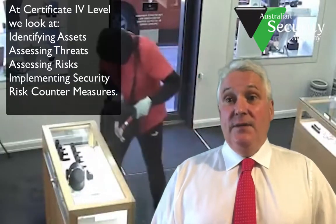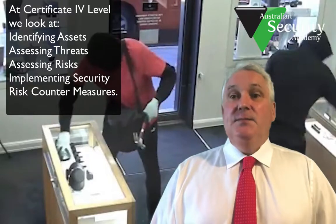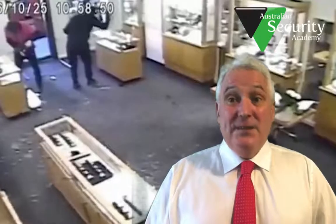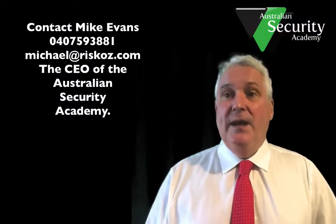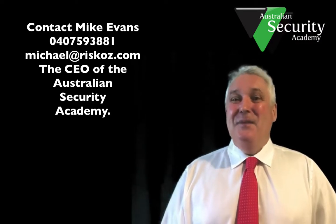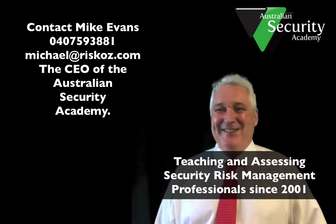It is a really valuable qualification. There's more information on your screen and in the attached email. If you want to study security risk assessment and move your security career ahead, get in touch with me — the contacts are on the screen. I'm Mike Evans from the Australian Security Academy.